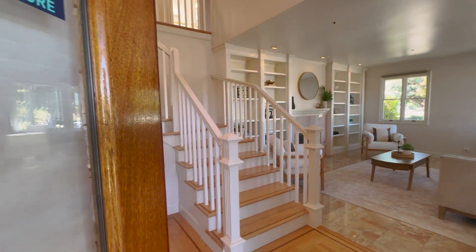As you enter the grand foyer, you're greeted by vaulted ceilings, abundant light, and red oak flooring with wall-lit trim.